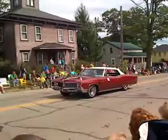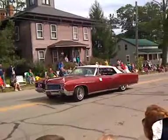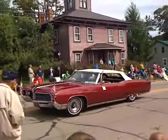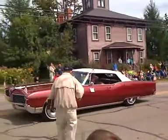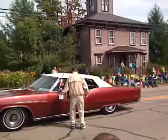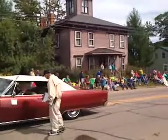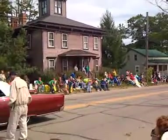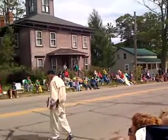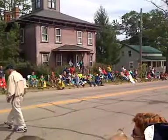I'd like to see a parallel park. Give that to one of your teenagers when they take their driver's test. No thank you. I can't parallel park period.